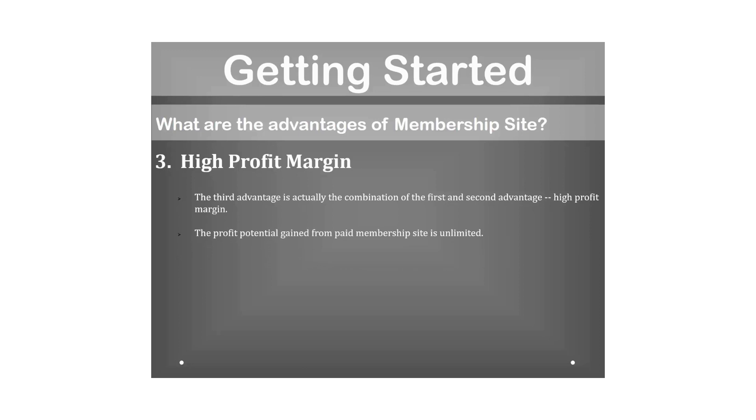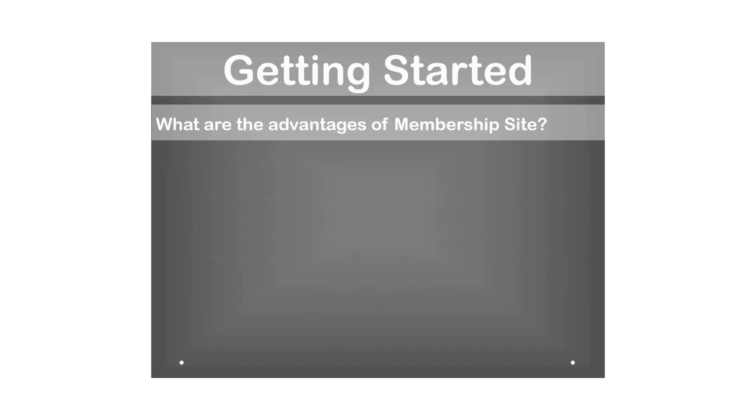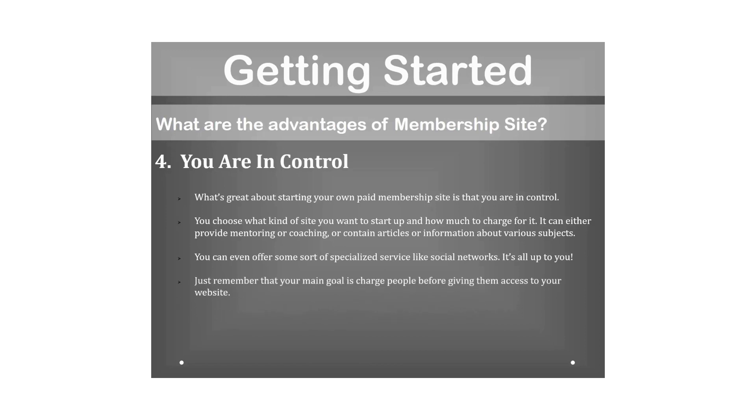The third advantage is the combination of the first and second: high profit margin. The profit potential from a paid membership site is unlimited — the actual amount depends on how much time and effort you devote. You are in control; you choose what kind of site to start and how much to charge, whether it provides mentoring, coaching, articles, information, or specialized services like social networks.